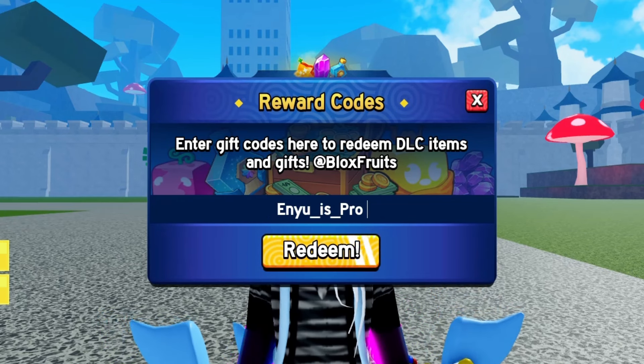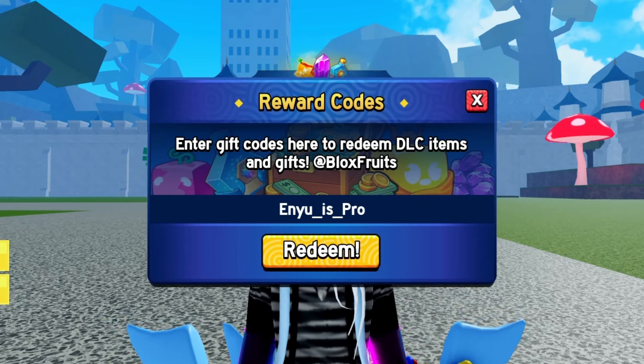Now here's a code for all the pros out there. Type in NUISPRO and enjoy the perks that come with it.